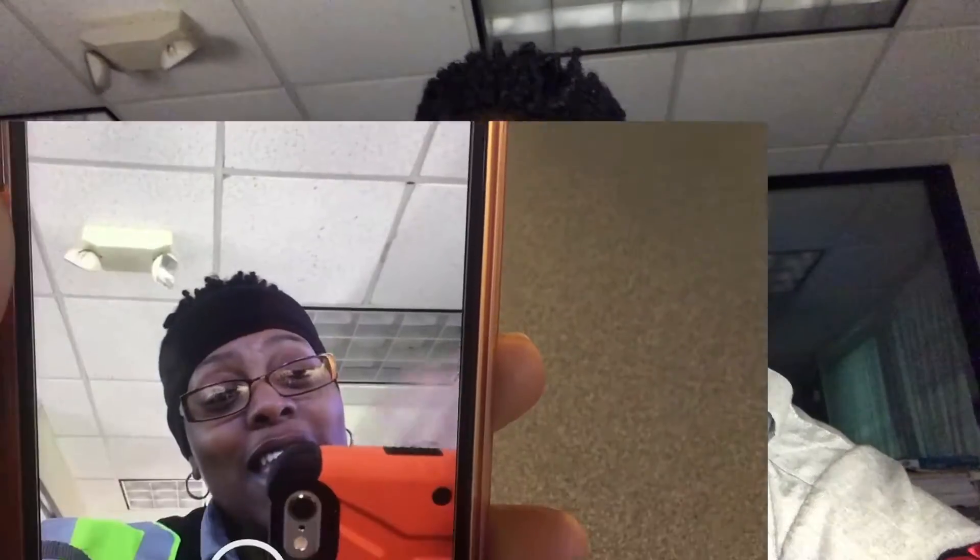Hey guys, it's me gotcha gal 38. I'm here to talk about the Snapchat update — version 9.41.1.0. It has friends first, no more auto-advance, and a story playlist. Without further ado, let's go ahead and show you what I'm talking about.